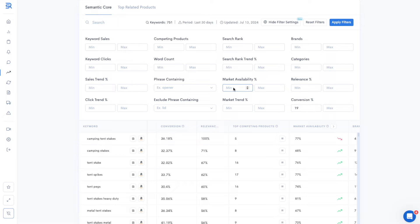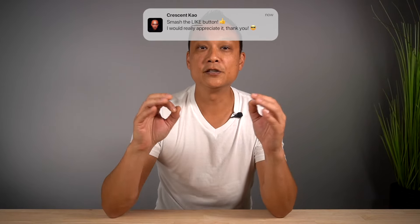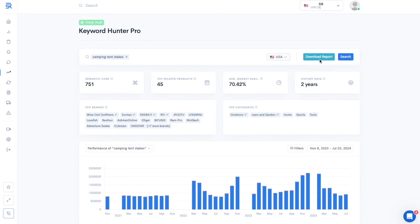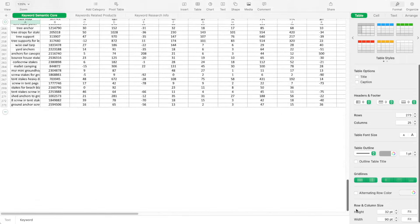We want to make sure that the rest of the sellers are capturing a good portion of the sales — since when you launch your product you're not going to be in the top three. So let's keep the keywords where other sellers can capture at least 40% of the sales. Enter 39% here to include the ones right on the border. Click apply, then download this new list of keywords and open it in Excel. After applying those filters, we've narrowed down the list to 273 keywords.